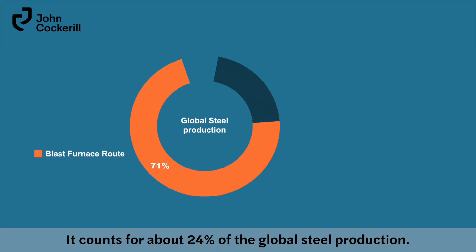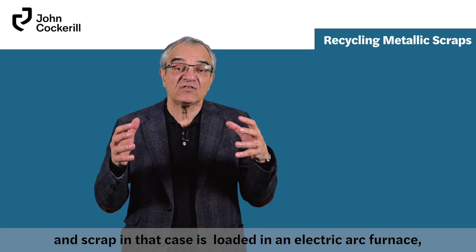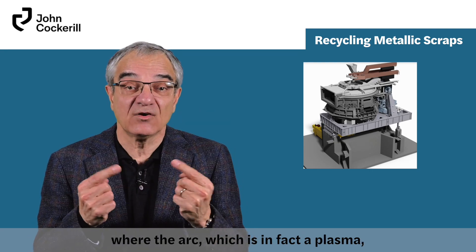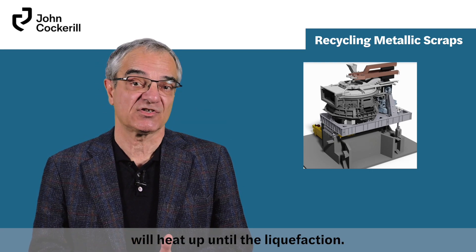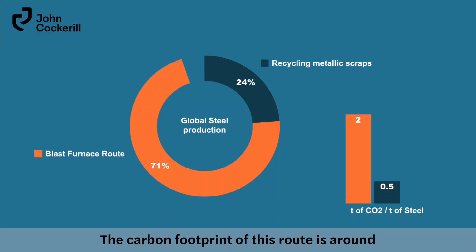The second production route is recycling metallic scrap, which accounts for about 24% of global steel production. Scrap is loaded into an electric arc furnace, where the arc — which is in fact a plasma — heats the material until liquefaction. The carbon footprint of this route is around half a ton of CO2 per ton of steel.